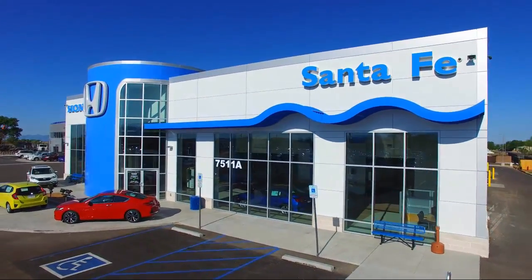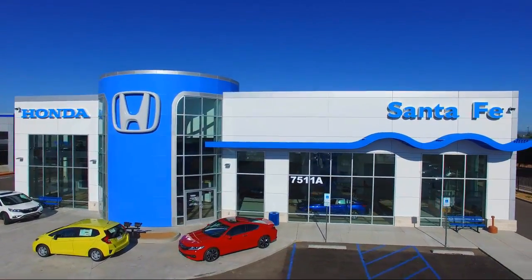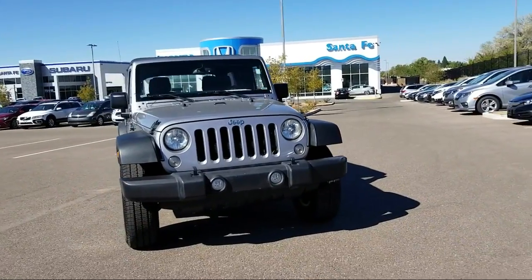Welcome to Honda of Santa Fe, and here's a look at another one of our fine vehicles from our great selection. It comes equipped with Keyless Entry, Air Conditioning, Traction Control, and Fog Lights.